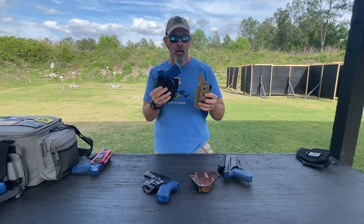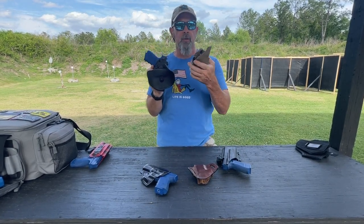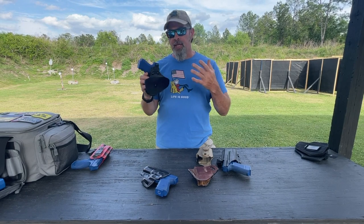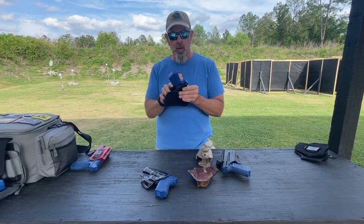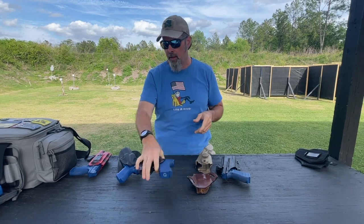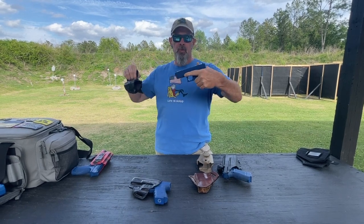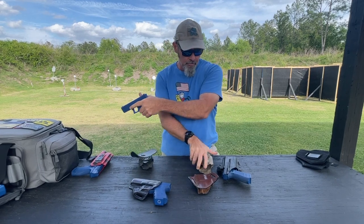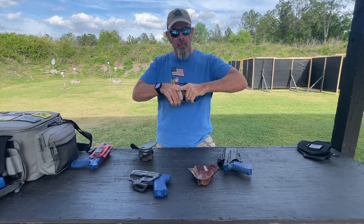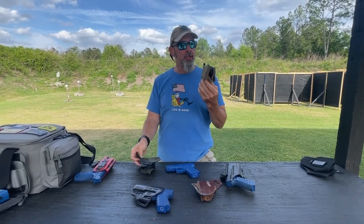We can also talk about retention-type holsters — we sell these Safariland models. This is the ALS, or Automatic Locking System, and this is the GLS, or Grip Locking System. If you want active retention — meaning there's an active feature keeping the weapon in the holster rather than just passive molding — I actually have to disengage a switch before the gun will come out. With the GLS, there's a grip tab: the gun goes in and locks, and as I build my grip that tab is released and the weapon can be withdrawn.